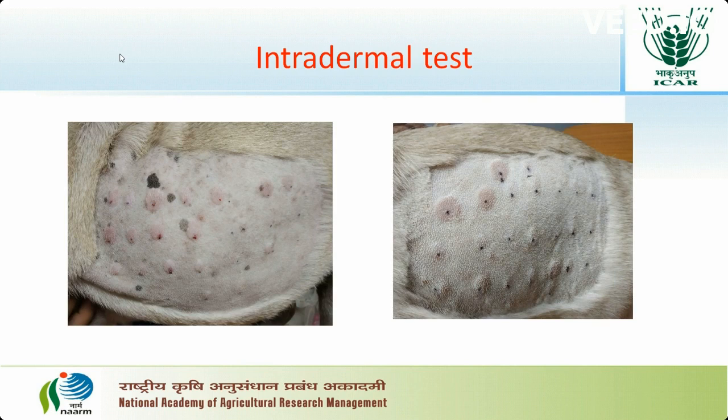Intradermal test was performed in 50 animals. Out of 50 animals, 36 animals showed positive reactions to one or many allergens, where we can see the erythema wheal formation at the site where allergens were injected via the intradermal route.